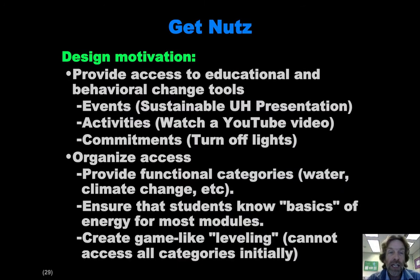The other primary page, the Get Nuts page, is to provide access to educational tools. That consists of three basic kinds: events, activities, and commitments. We also wanted to provide some organization in terms of the way they access these — we don't want to just give them a list of 150 different events, activities, and commitments. That would be overwhelming. So we want to give them a kind of staged access.